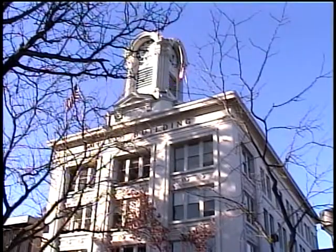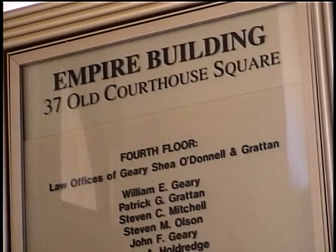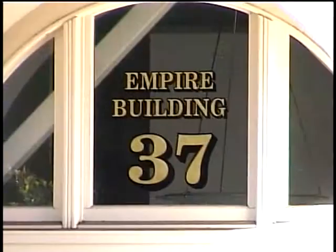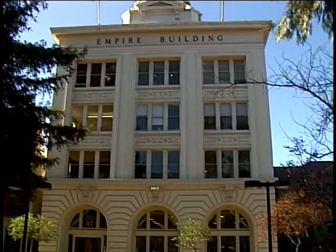Today, the Empire Building houses legal offices. Its current owners, the law firm of Geary, Shea, O'Donnell, and Gratton, are intent on staying close to the structure's original design, also known as Renaissance Revival.